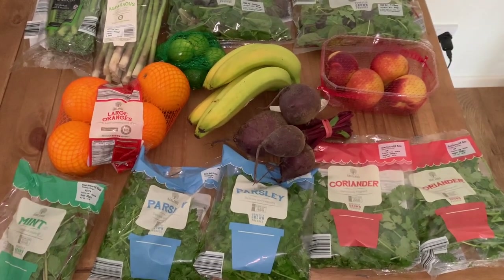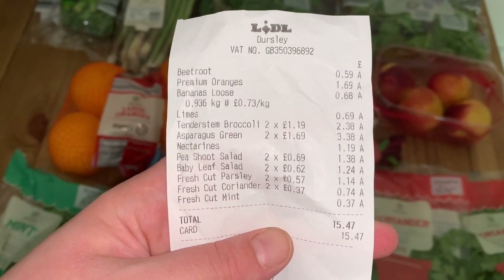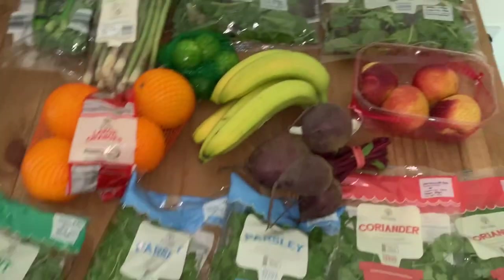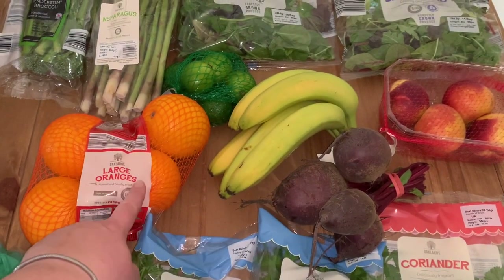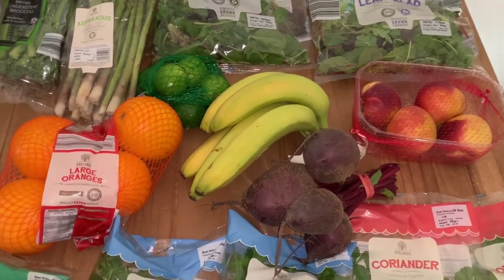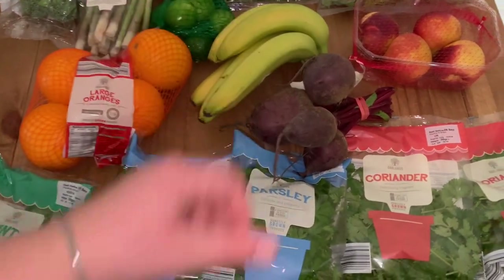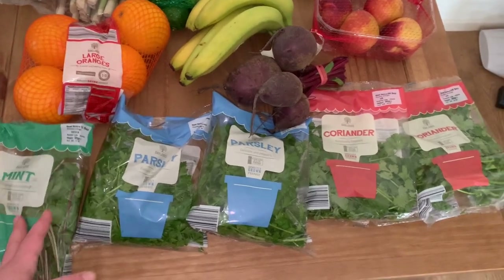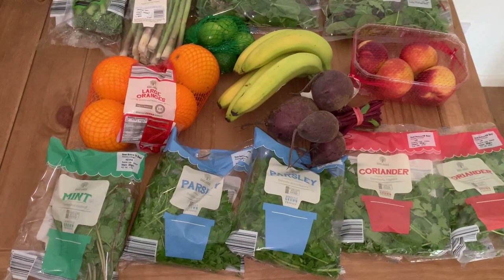This is my haul from Lidl today — everything I bought. The receipt came to £15.47. My most extravagant items are the tenderstem broccoli and asparagus — they're my treat items, I love them. Four bags of salad leaves — Lidl is the best place for those, really nice and really cheap. Oranges and bananas for snacking and breakfast, nectarines, limes because I've only got one left, and some raw beetroot — only 59p at Lidl, unbelievable, whereas Tesco charges an arm and a leg for the organic one. I also got some mint, parsley, and coriander — plus the dill from Tesco — so I'm covered on herbs.